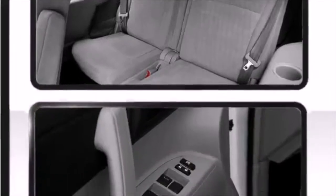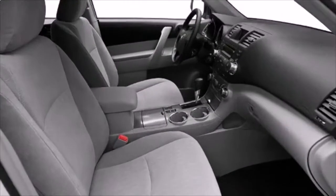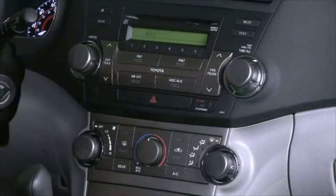The following features are included: one-touch window functionality, remote keyless entry, optional rear seat entertainment system, available Bluetooth wireless technology, available windshield wiper de-icer, and power windows.